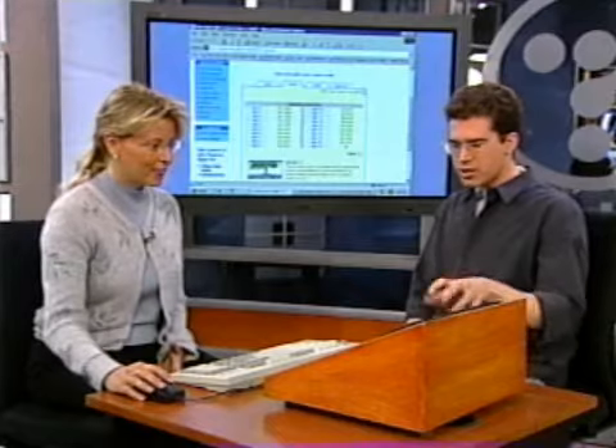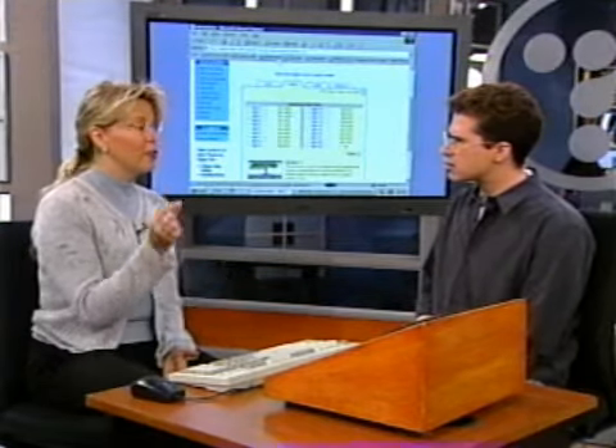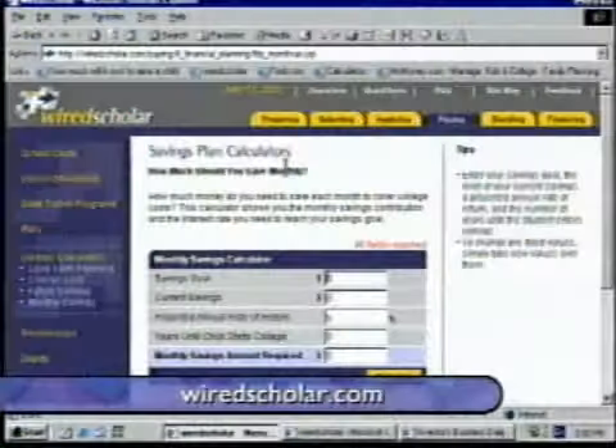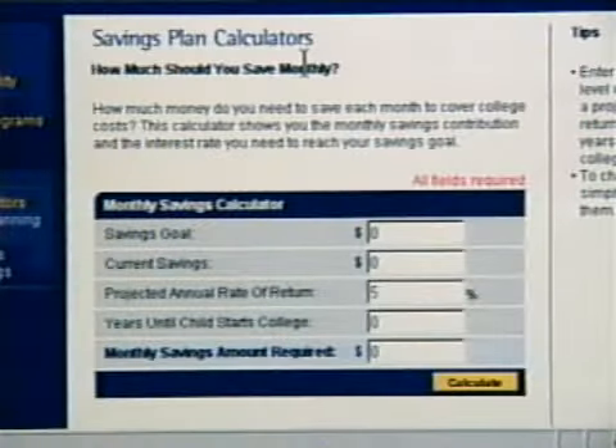There was a website there briefly — wiredscholar.com. What are people going to find there? This is a great site to determine how much a month you should put away. Think about where you want your kid to go to college, how much you want to spend on them when they're growing up, and then you can put in your savings goal and find out how much you need to put away each month.